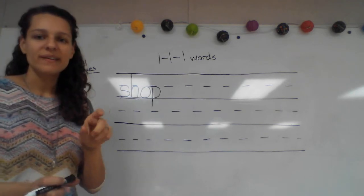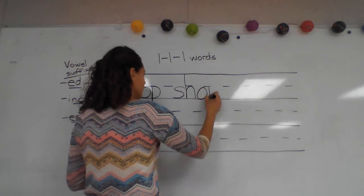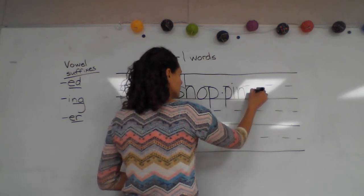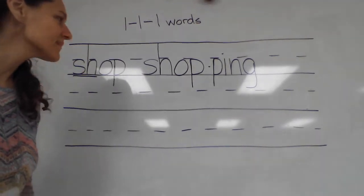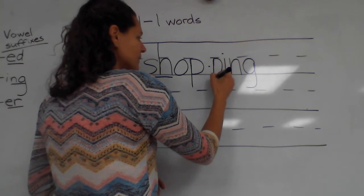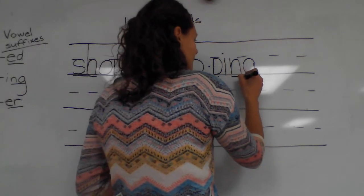Put your finger under that first phonogram in 'shopping' and tell me what I need to write to spell it. I have my consonant that I doubled, so I have another p. And what else do I need to write? Make sure that your word looks like mine, and let's mark it. We need to double underline that consonant that we doubled — it's silent. That's why we double underline it. And we underline our 'ing.'